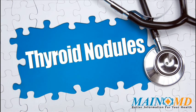Treatment depends on the type of thyroid nodule. If a nodule isn't cancerous, options include watchful waiting, thyroid hormone suppression therapy, or surgery. Nodules that cause hyperthyroidism can be treated with radioactive iodine or anti-thyroid medications.